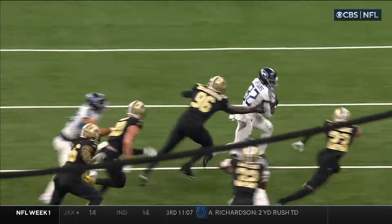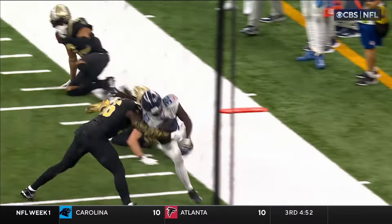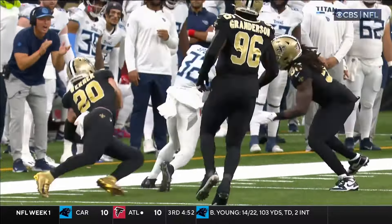This was supposed to be up the middle, and the explosion he has to get the corner on Lattimore. Remember, this guy doesn't have an ACL. Maybe that was my problem — I have my ACL. Maybe that's why I wasn't that athletic or explosive.